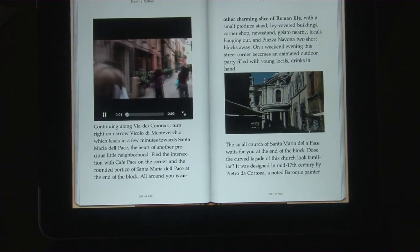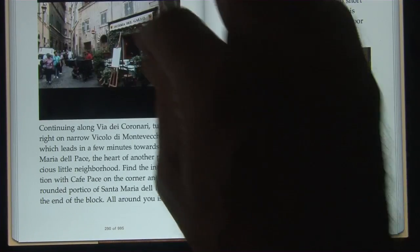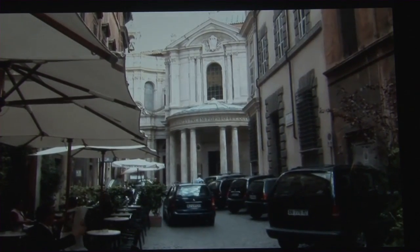Continue walking along Via de Coronare and turn right into one of those little narrow alleys that lead in a few minutes towards the Church of Santa Maria della Pace, the heart of yet another precious little neighborhood.